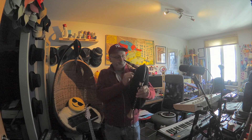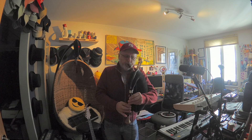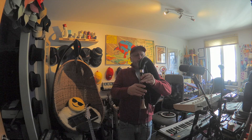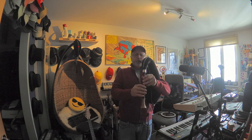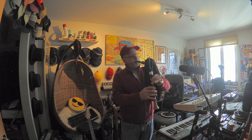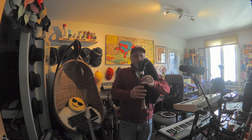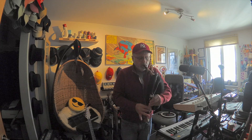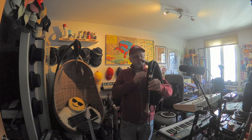Let's have a bit more drone and a different sound. One more.